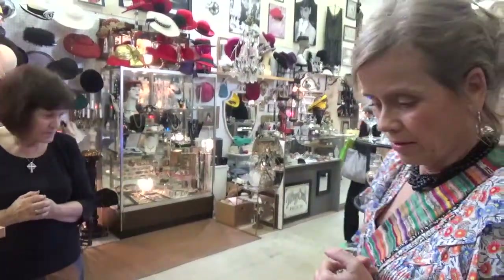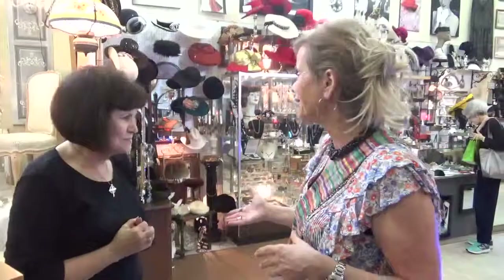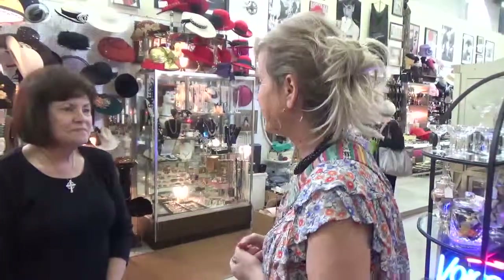Not only hats, but clothing, accessories, housewares — come on down! See Carlotta. Come and pay her a visit because I'm sure there's going to be a treasure you can find, or at least a walk down memory lane.